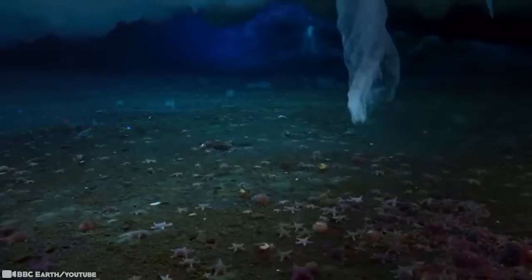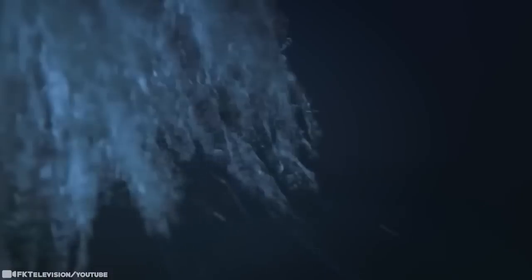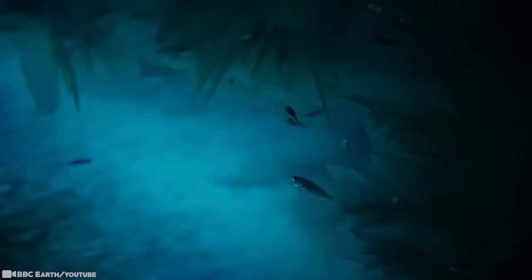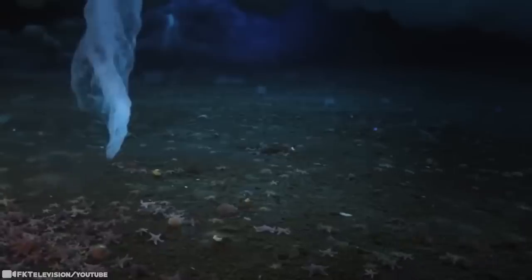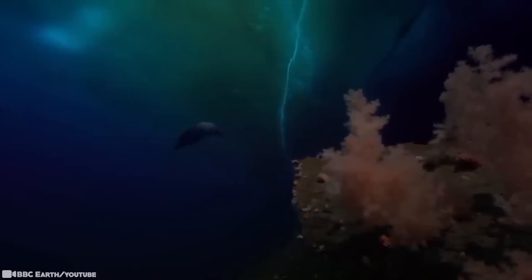Brinicles form when seawater along the ocean surface freezes to form ice and releases salt. That increases the salinity of nearby water, which in turn lowers its freezing point so that it stays liquid even though it's really, really cold. Then it starts to sink towards the ocean floor in a swirling vortex. This rare nature event freezes and kills everything around it once it touches the seabed. As it grows, it catches various bottom-dwelling creatures, encasing them in ice. Pools of super-cold brine may also form where the brinicle touched down — the so-called black pools of death can also be deadly.